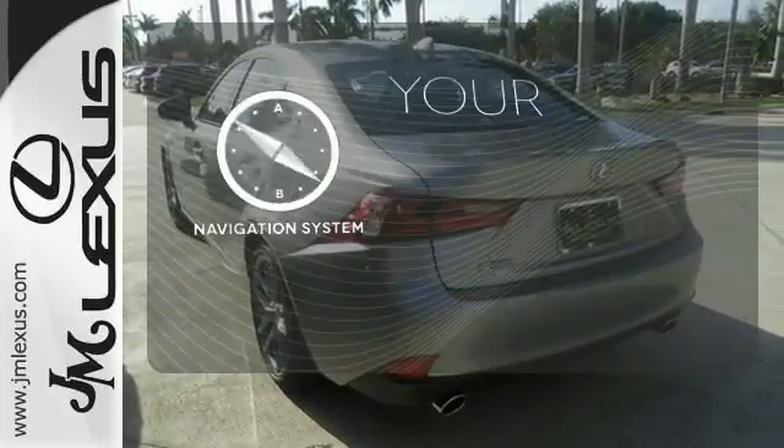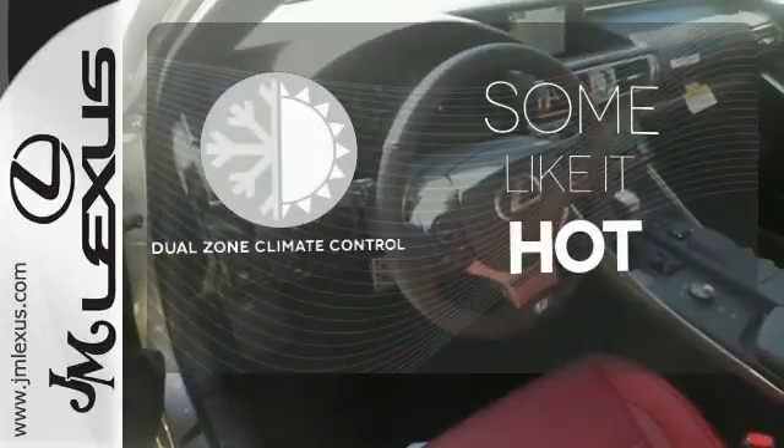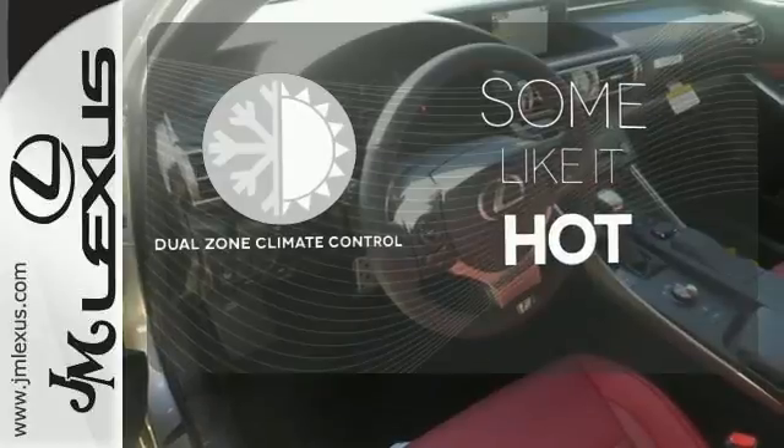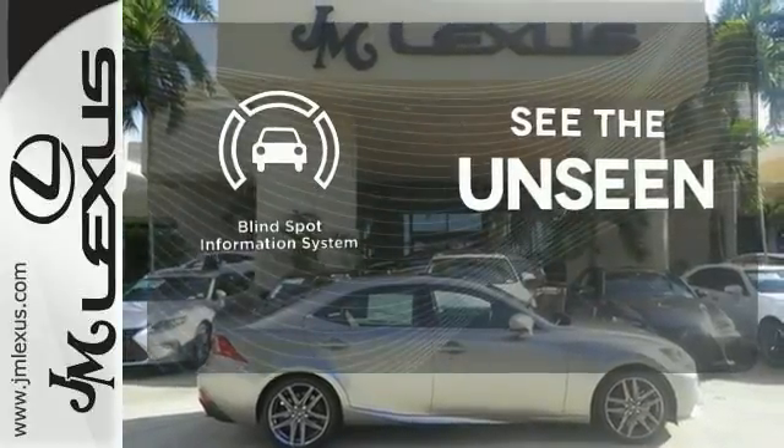It comes with a navigation system to easily guide you to your destination. Dual zone climate control lets you and your passenger pick a personal temperature. Negotiating traffic has never been easier, thanks to the blind spot indicator.